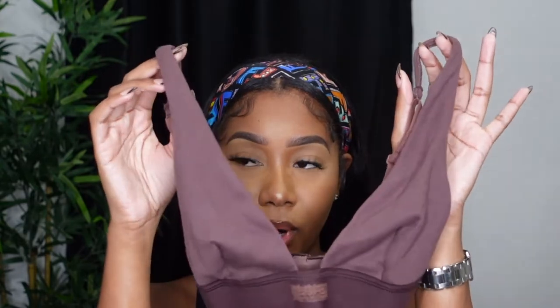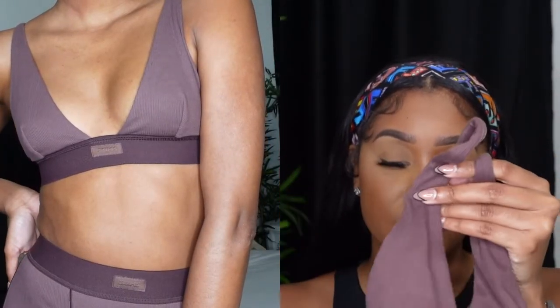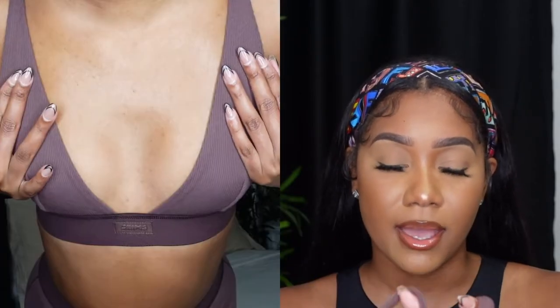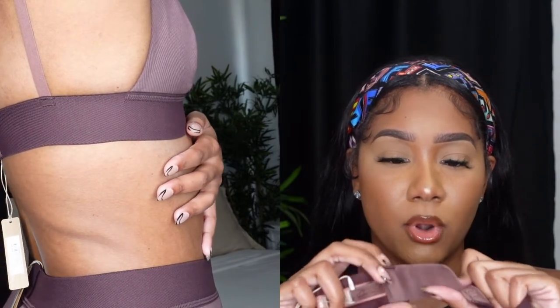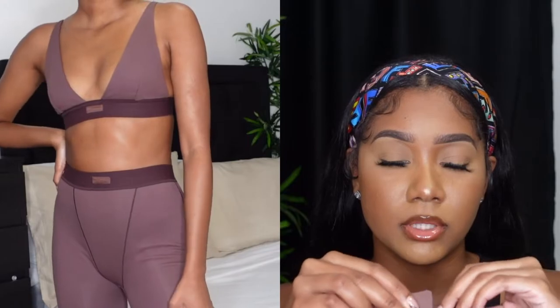Next is a little bralette also in the shade Garnet. I was able to get the double extra small — during the Memorial Day sale this was literally the only size available. I would have gotten the extra small like with the Deep Sea, but I can always extend it on the back since there are four prongs. I can put it on the last prong and I think it fits pretty well.